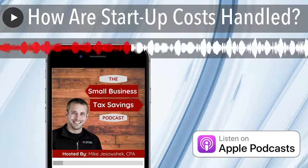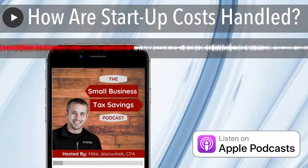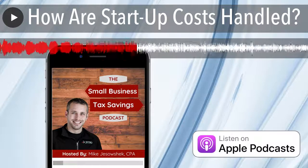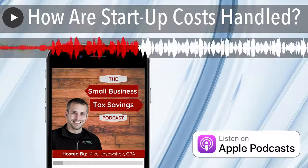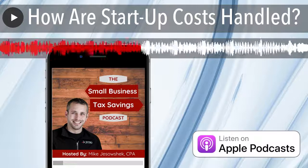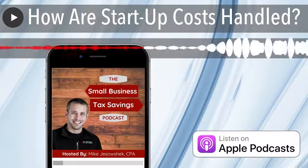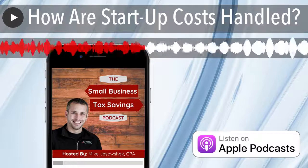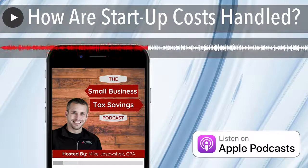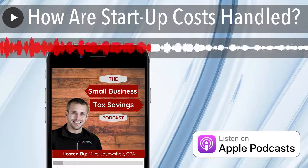Let's go through some examples. If you have startup costs of $3,500, you can deduct 100% of that in your first year because it's under $5,000. If you have startup costs of $45,000, you deduct $5,000 in the first year and amortize the remaining $40,000 equally over 180 months, or $222 per month. If you have startup costs of $52,000, you get a first year deduction of $3,000 — which is $5,000 less the $2,000 you went over $50,000 — and then amortize the remaining $49,000 over 180 months, or $272 per month. If you have startup costs of $65,000, that would all be amortized equally over 180 months. Organizational costs work the same exact way.